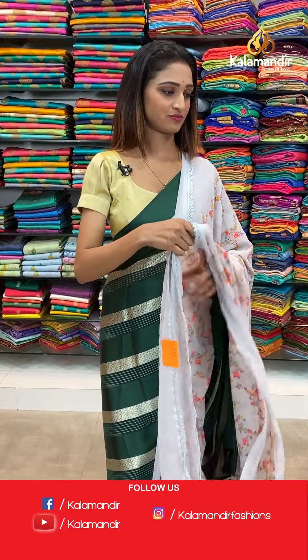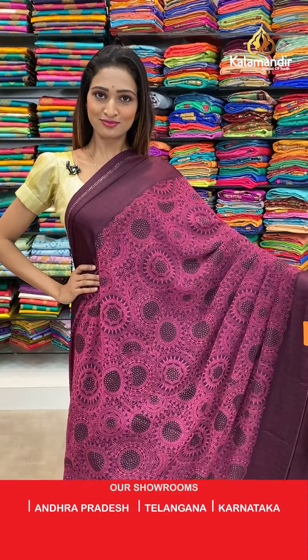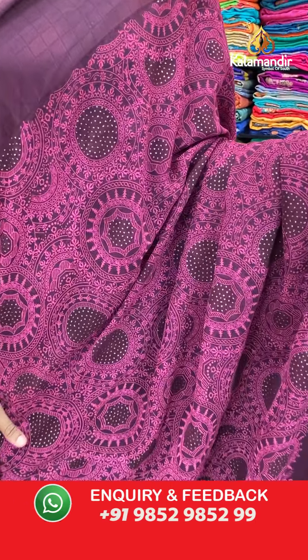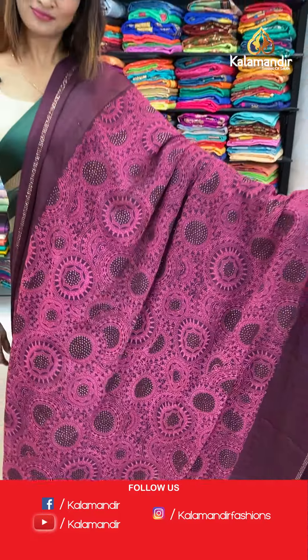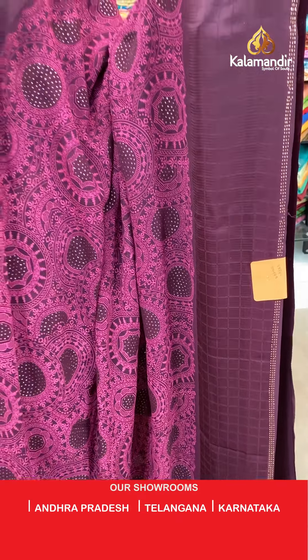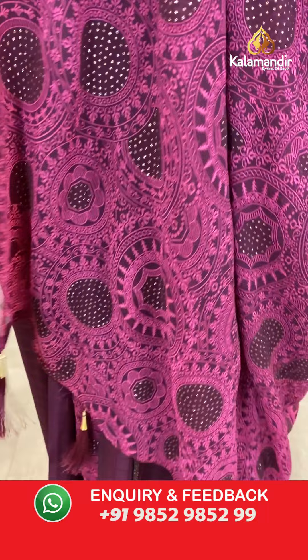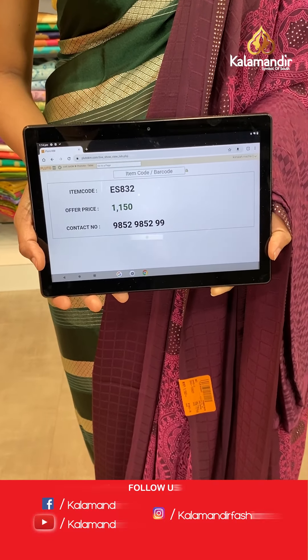Moving on to the next saree — beautiful saree, different pattern. Dark maroon color with circles all over the body, beautiful body. We have a dark maroon color border here with stonework at the end of the border. The pallu same as saree with dark maroon color dazzles at the end of the pallu. Maroon color blouse. The item code is ES832, the offer price for today is 1150 rupees.